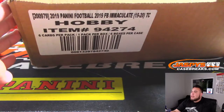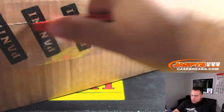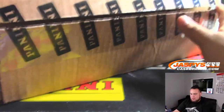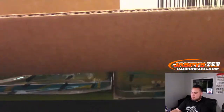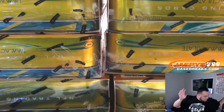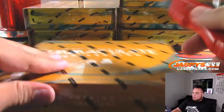Here you go guys, good luck — Immaculate Football case. Let's do it.